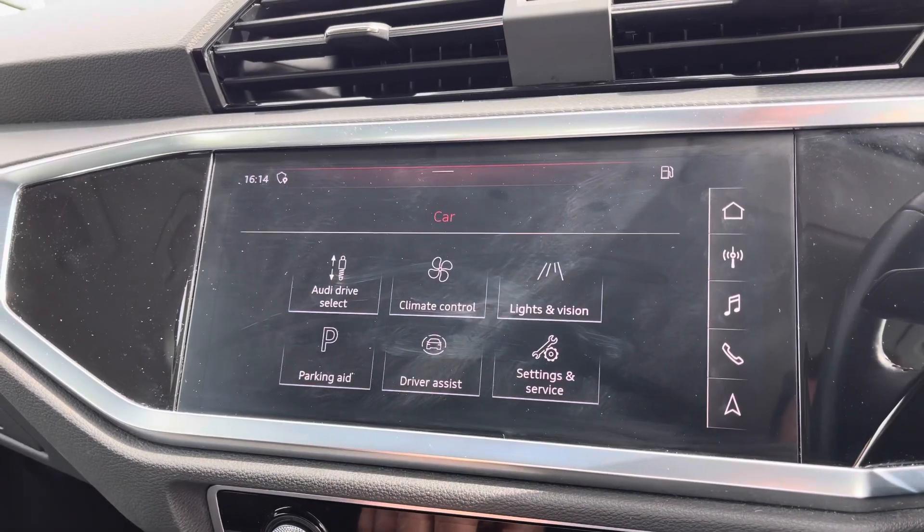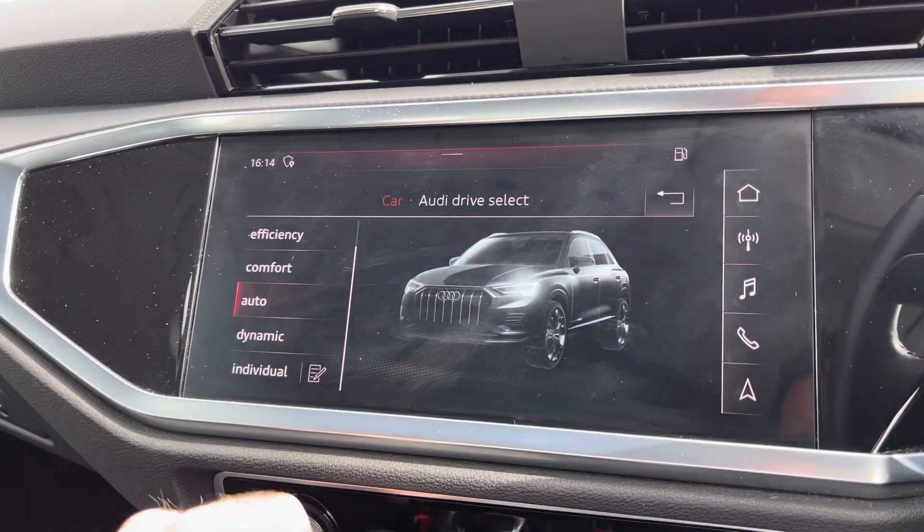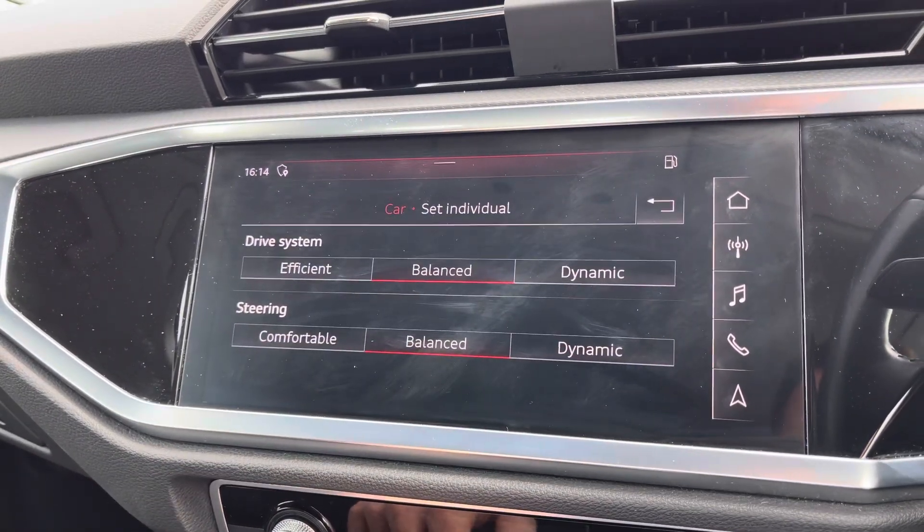Another great feature of the Q3 is the Audi Drive Select, which lets you choose your preferred driving profile, and this can be refined further with the individual setting.